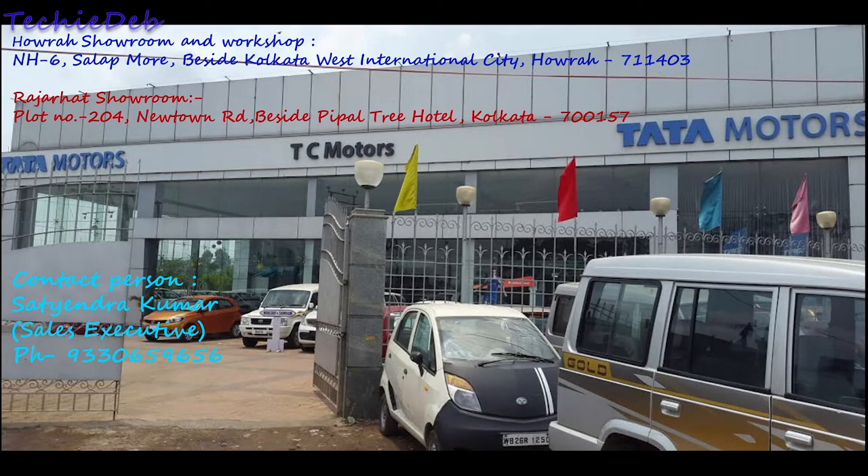Before I start, I would like to thank TC Motors and Mr. Satyandhu Kumar for providing the vehicle. You can see the contact details on your screen, so if you are looking to buy, you can contact them.